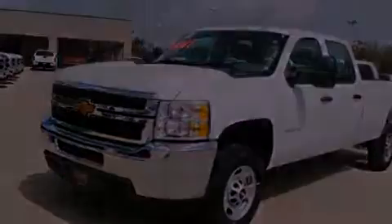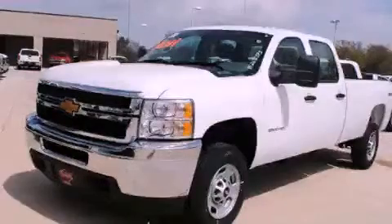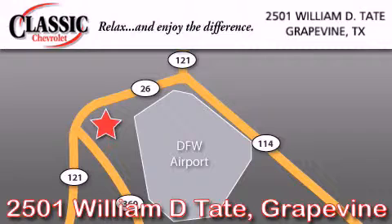Contact us today and schedule your opportunity to see this automobile in person. Classic Chevrolet is located at 2501 William D. Tate in Grapevine. Our goal is to exceed all of your expectations to ensure that you'll return for future visits. Thank you.